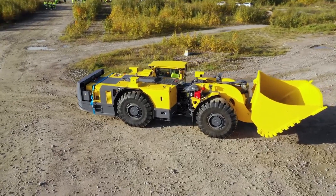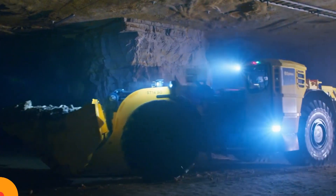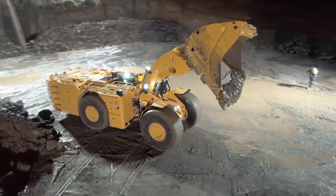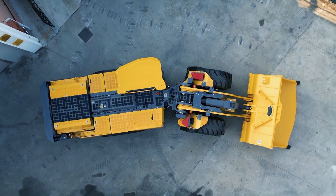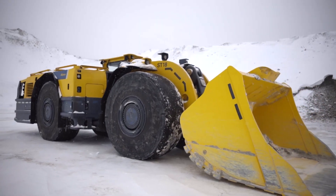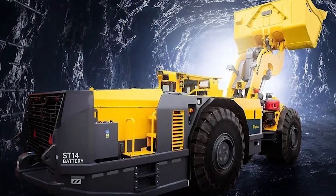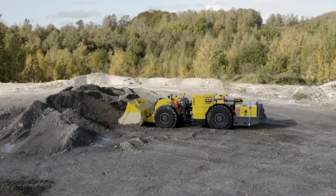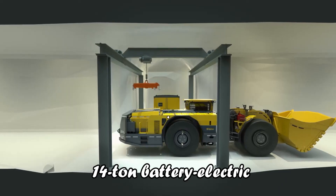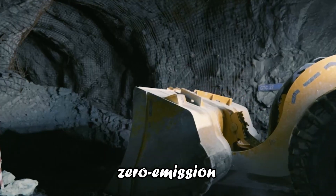Epiroc Scooptram ST14. Concluding our journey through autonomous loaders, we turn our attention to the Epiroc Scooptram ST14. This loader is a paragon of innovation in underground operations, combining zero-emission technology with cutting-edge automation. Let's delve into what makes the Scooptram ST14 a revolutionary machine in the mining industry.